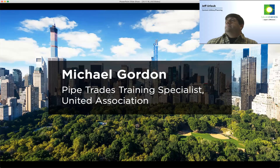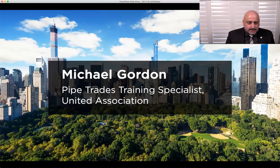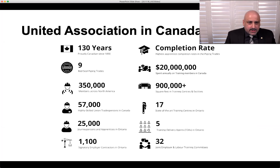Now Mike — Michael Gordon — from United Association, a pipe trades training specialist from UA, is going to talk about converting from traditional technologies to heat pumps. Hello everybody, thank you for the opportunity. I'll give you an idea of not just the UA but some things happening in Canada. I'll go over government initiatives supporting change, and then a few examples — some comparisons and a couple of retrofit examples that can be researched online, or feel free to reach out to me.